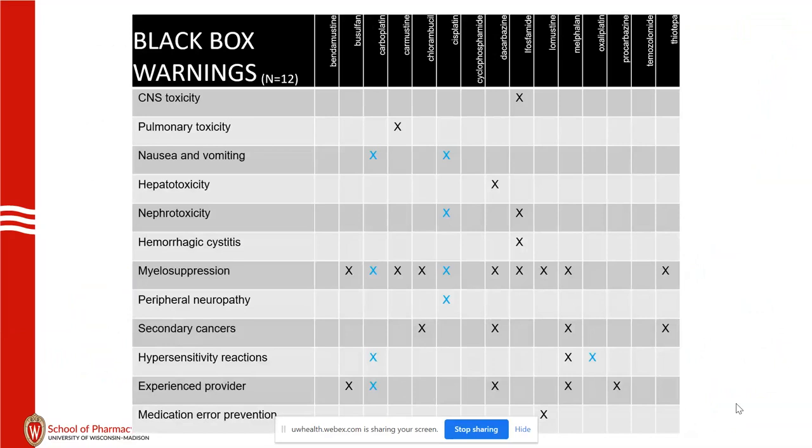Black box warnings: of these 15 agents there are 12 total warnings. The bottom one — experienced provider — I'm not going to detail that, but it is interesting that medication error prevention for lomustine was actually mentioned yesterday as a black box warning. You have to dispense only one dose at a time; it's one dose every six weeks, so we can't do any three-month supply. There have been many, many reports of problems.